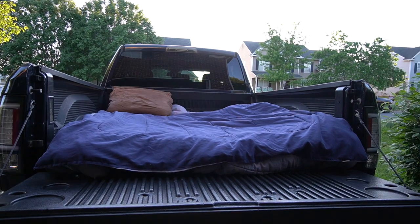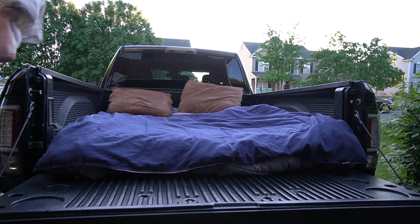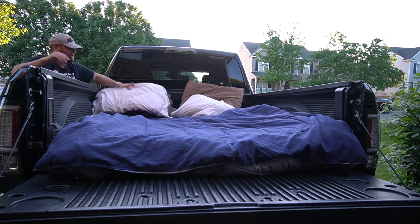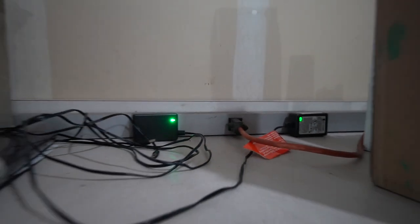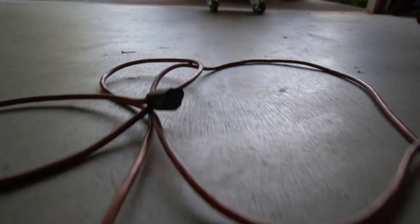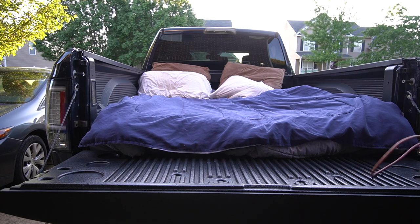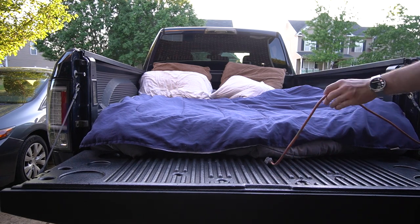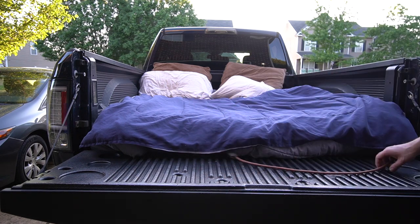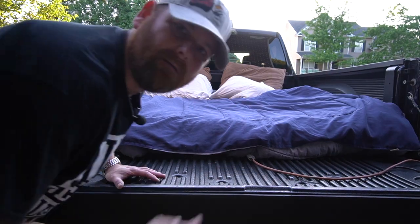Now it's time to steal some pillows from the couch — a couple super comfy pillows. Next step: drop cord. Then run a little knot to keep this thing from sliding around.